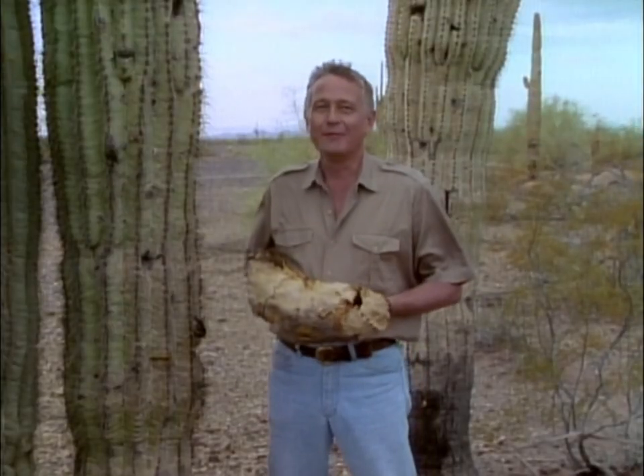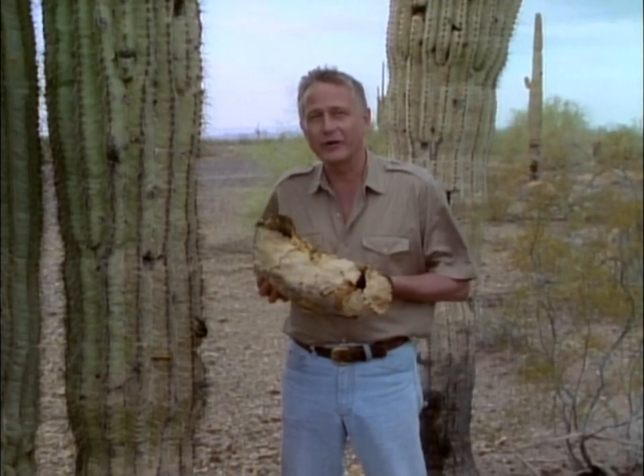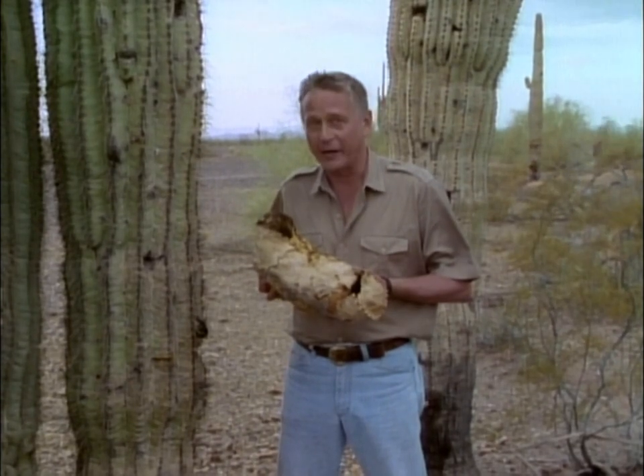Hi, I'm George Page for Nature. And amazingly, this Apache boot is what's left of a bird's nest built inside a saguaro cactus by the Gila woodpecker.